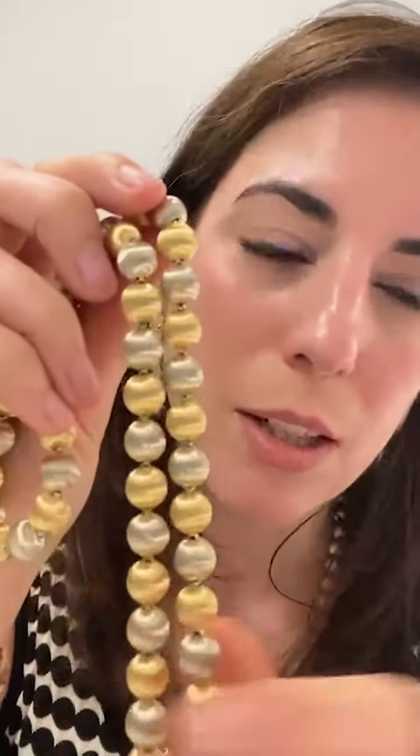So this is a strand of gold beads, and this is the matching strand — they actually nest one inside the other. And you can see this really beautiful goldsmithing technique they use. I want to shine the light on it so you can really see it.